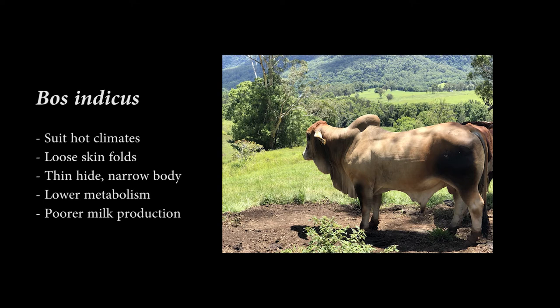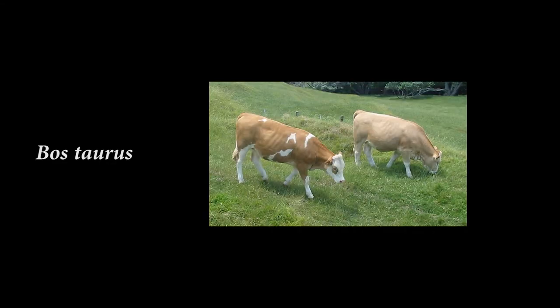Milk production is commonly not as good as in European cattle breeds. European breeds are more suited to European climates and environments where they were developed, such as England, Ireland, and France.